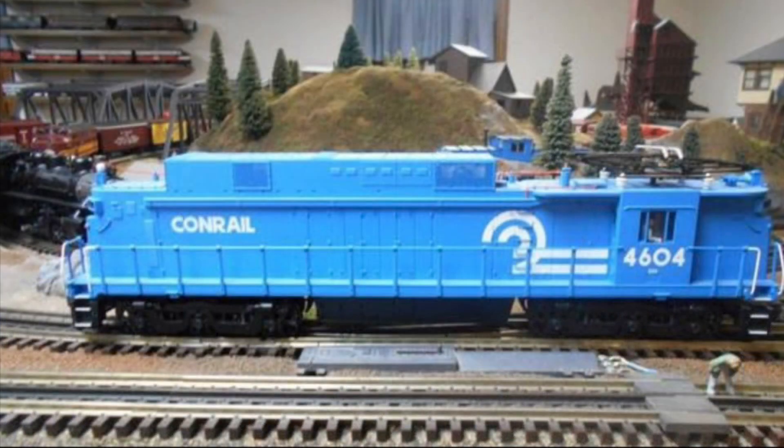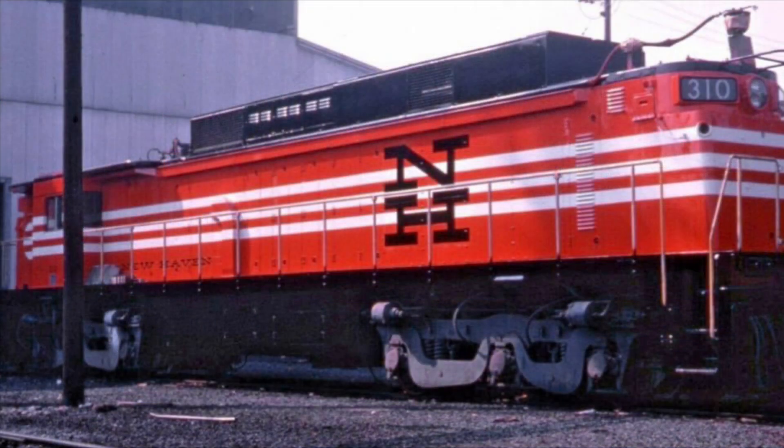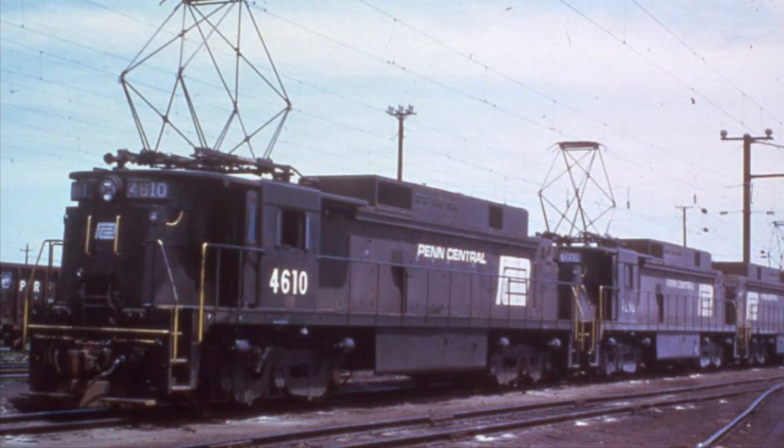In only 30 years, five different railroads would own and operate the ELC. When Conrail formed in 1976, they would continue to operate the ELC until 1981. This is because Amtrak owned the Northeast Corridor, which made freight service a little bit tedious. Sadly, all ELCs would be cut up except for two examples.